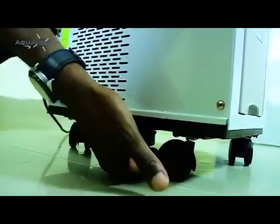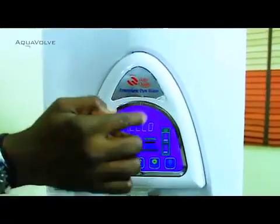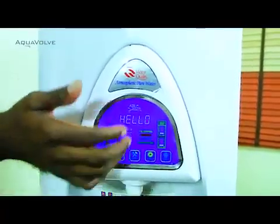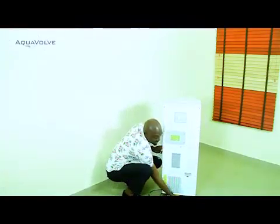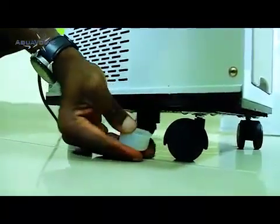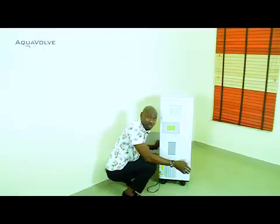Moving the machine abruptly when the tank is full of water can cause leakage. Leaked water is collected in a special cap underneath the machine. When that cap fills up, the machine displays 'LEAK DET' (leak detected) on screen, and at that point it no longer cools water — it only gives room temperature water. To fix this, go to the back of the machine, unscrew the cap, pour the water away, replace the cap, and turn the machine back on. The leak detector indicator will disappear.